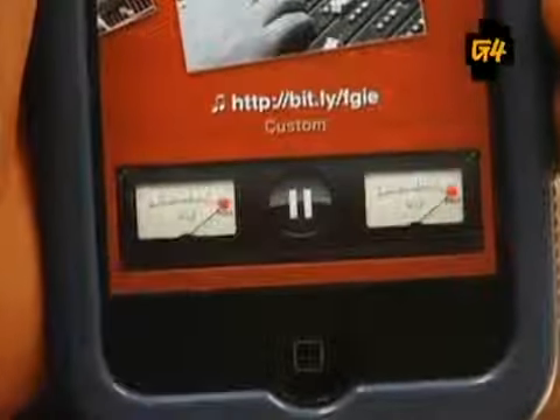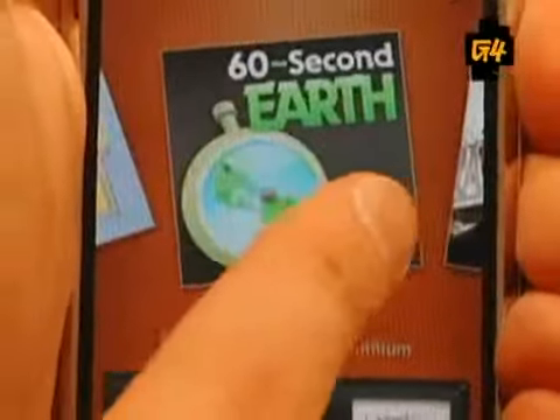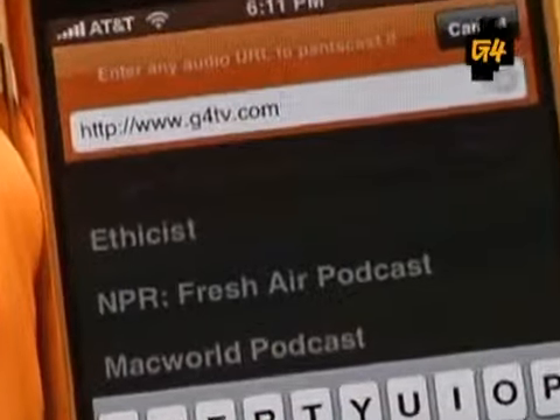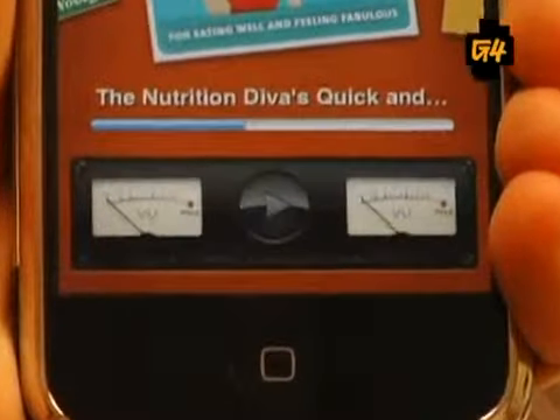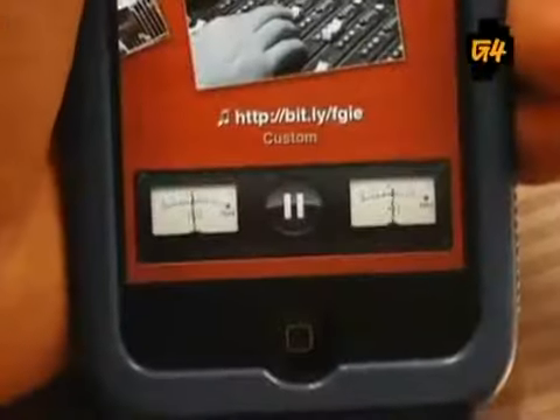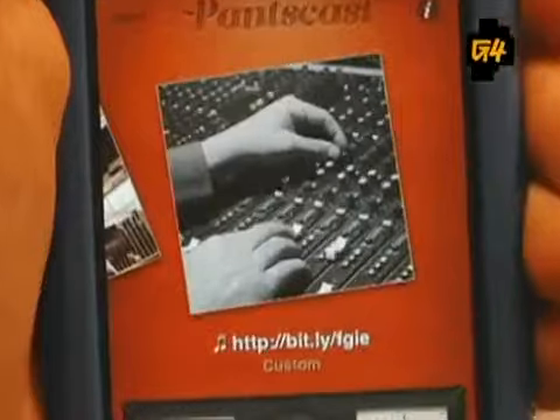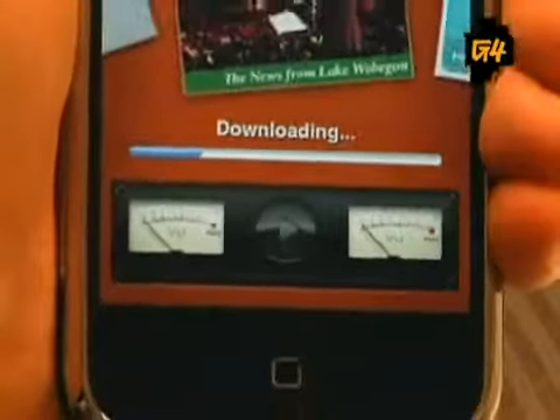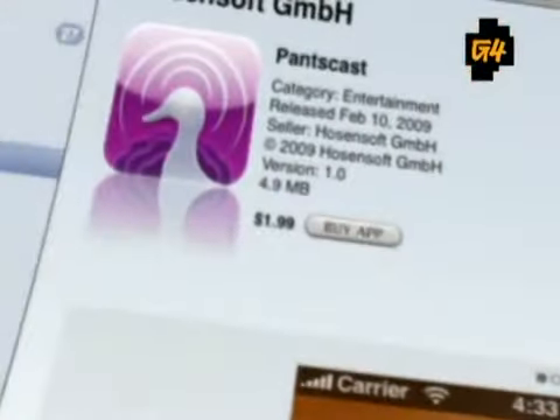Either grab the latest episodes of Pants Cast's preselected shows, or enter the URL of any podcast on the internet, and it will be downloaded and Pants Casted instantly. After only an hour with this app, we soon realized that Pants Cast was the best $1.99 we've ever spent.